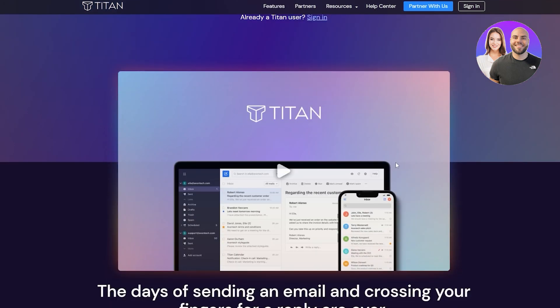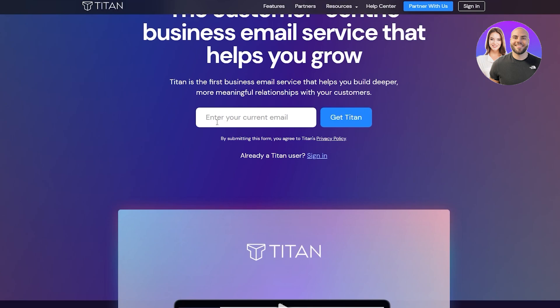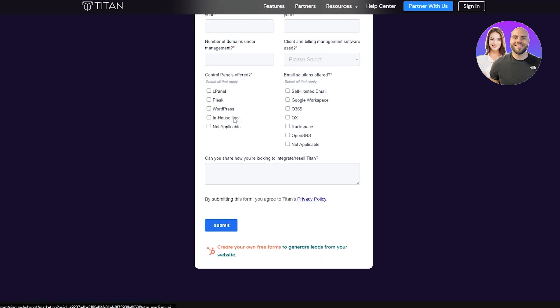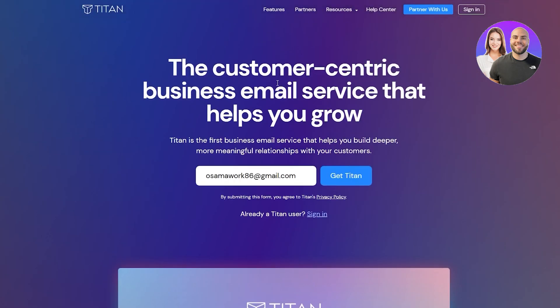Finally we have Titan. Titan is also very similar — the pricing is different. You can click 'Get Titan,' enter your current email address, and you should be good to go. They don't give you a plan upfront; if you want to get started you'll have to fill out a form and they'll get back to you later. That's why I wasn't able to show a full demo.